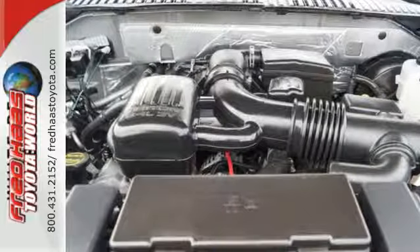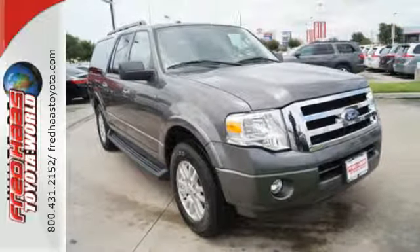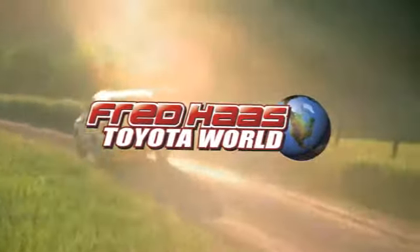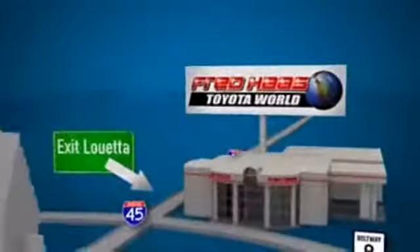This Expedition raises the bar and your expectations at the same time. Take a look today. Fred Haas Toyota World has been a hallmark of our community for more than 40 years. Easy to find on I-45 North at Louetta, just two miles north of 1960.